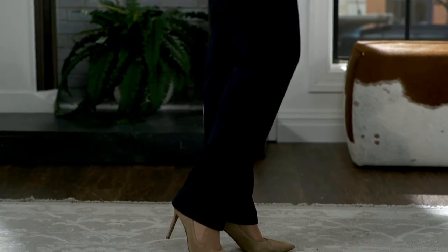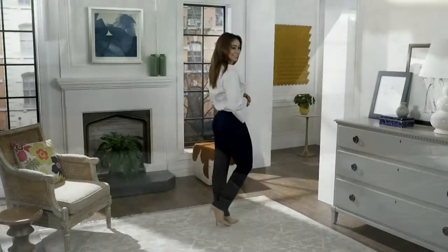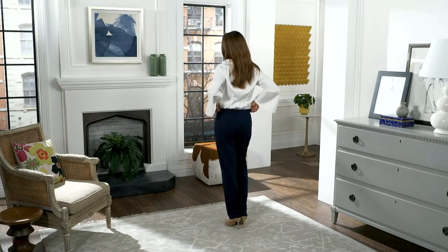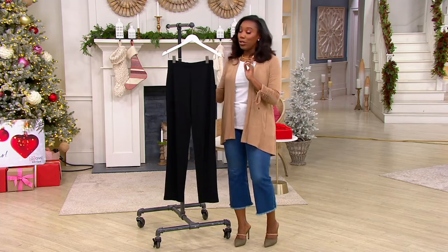It gives you that feel of a woven, but it has stretch and recovery, and it's comfortable to wear. Pull-on style, functional back pockets, and we know Susan started in pants. Those are her jam. So she gives us a great pant — not only a pant that fits well, but a pant that is constructed well, and a pant that's really going to hold up for you.